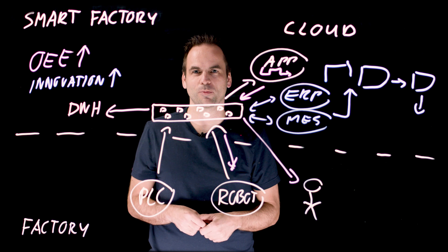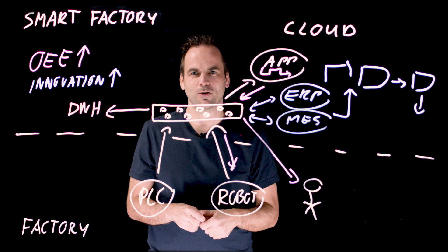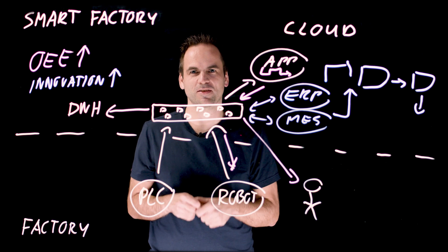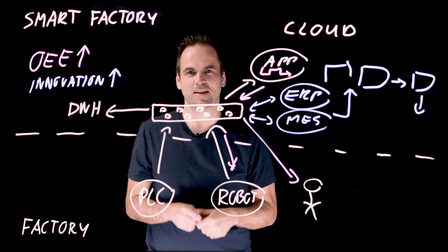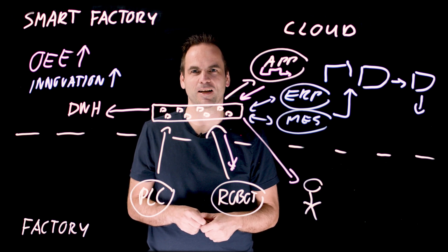I hope you learned something in this video. You can subscribe to our YouTube channel to see more videos in the future, and take a look in the description where we link to several case studies related to manufacturing. Thanks a lot for watching. This is Kai Wehner with Confluent.